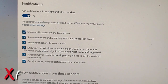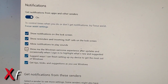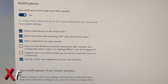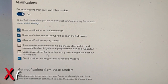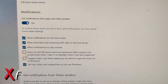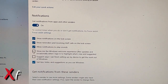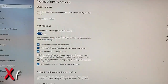Here, uncheck these two options: the fourth and fifth options. The first one is 'Show me the Windows welcome experience after updates and occasionally when I sign in to highlight what's new and suggested', and the second one is 'Suggest ways I can finish setting up my device to get the most out of Windows'. These two options are preventing me from booting to my desktop and are keeping me on that blue 'Just a Moment' screen. Uncheck them both.